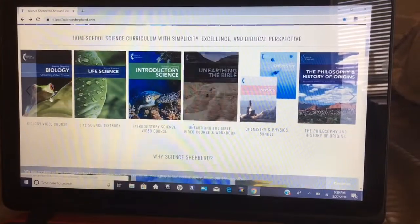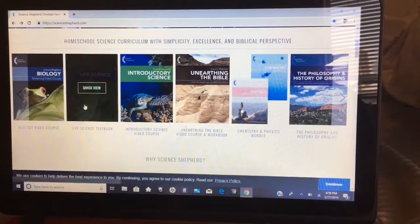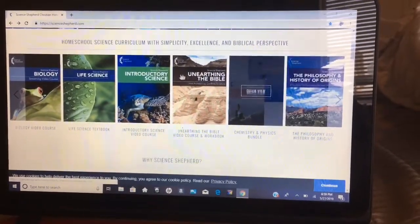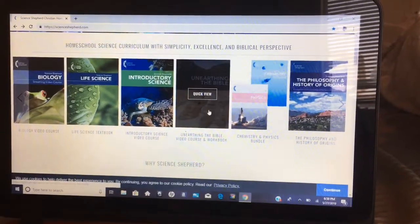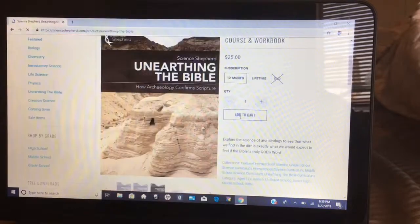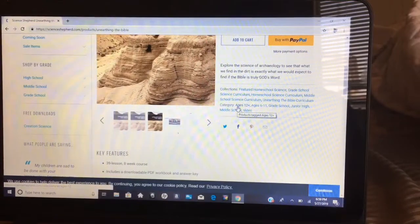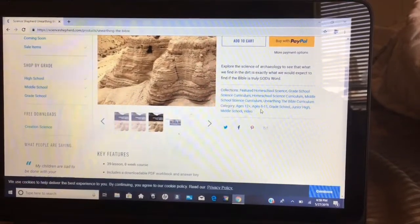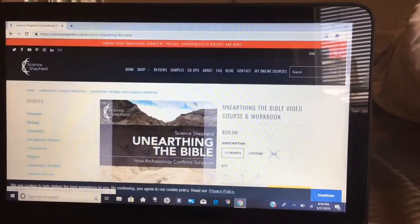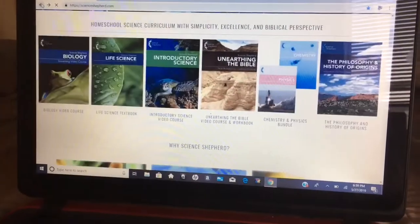They have not only your typical science classes such as biology, life science, physics, and chemistry, but they also have things like archaeology — 'Unearthing the Bible,' which is a video course and workbook. That one is available for ages 12 and up, and also ages 6 through 11, so grade school and junior high. They have a bunch of courses.